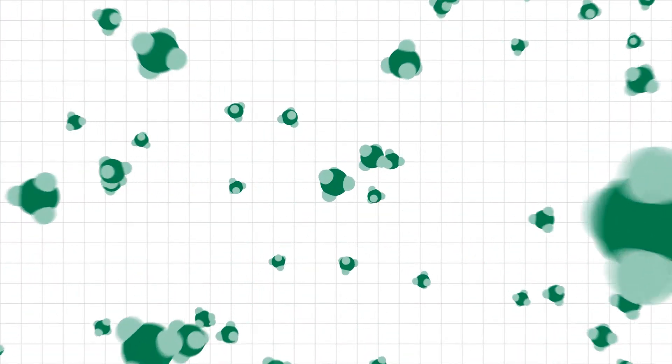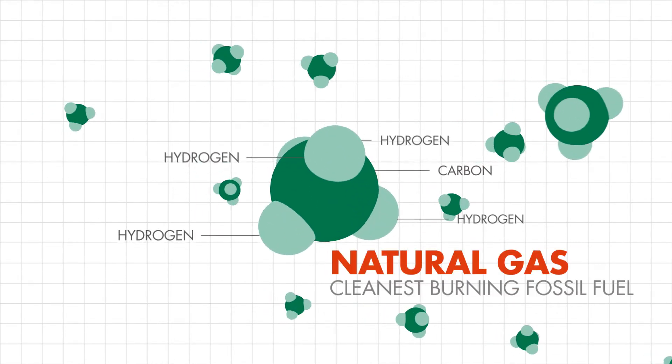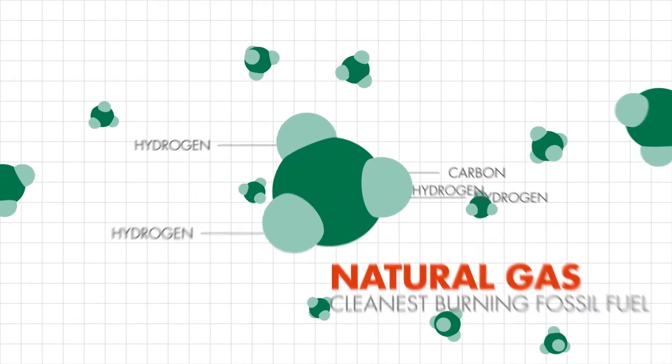Natural gas is the cleanest burning fossil fuel. Using natural gas can quickly make the energy mix substantially more sustainable.